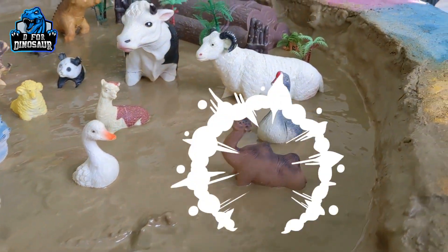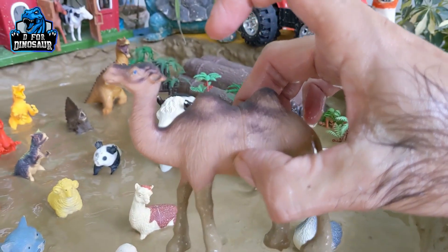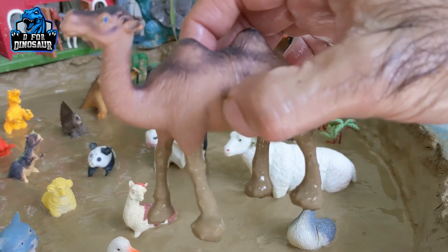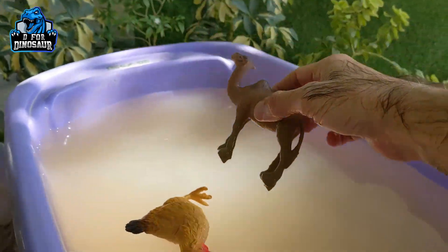And the next one we have is a camel. A camel with two humps — looks so cute. Camels are big animals, very big in fact. Let's watch this camel.